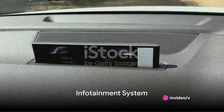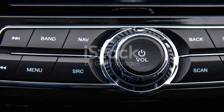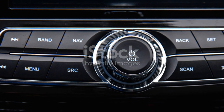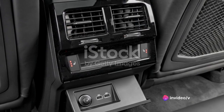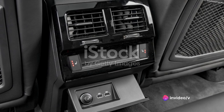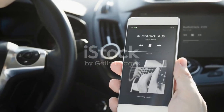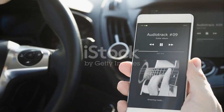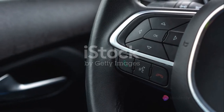Now let's explore the heart of entertainment in the Audi A6: the infotainment system. This system is the epitome of modern technology and entertainment, all designed to enhance your driving experience. At the center of it all is a high-resolution touchscreen display that is not only vibrant and clear, but also highly responsive, ensuring seamless interactions.